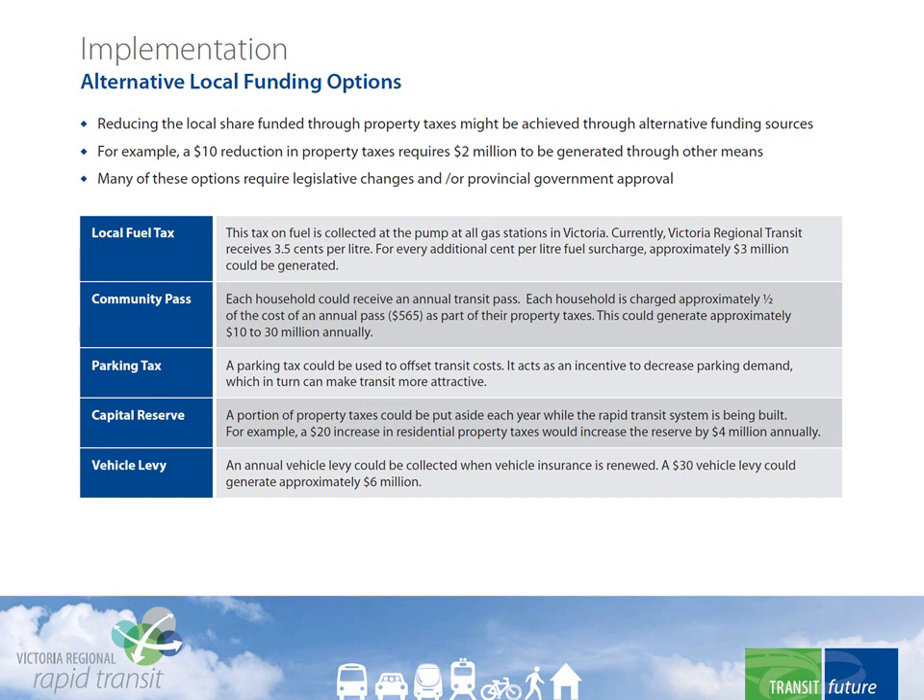There may be other ways to reduce the impact on property taxes. In our dialogue with the public and stakeholders, we've been urged to investigate other sources of funding — sources such as fuel tax increases, community passes, parking taxes, capital reserves, vehicle levies, land development grants, and fare strategies. Many of these ideas will take some time to develop and may require legislative change. However, as we seek approval for this project and move into the next phase, we will continue to investigate funding options that would help alleviate the pressure on property taxes.